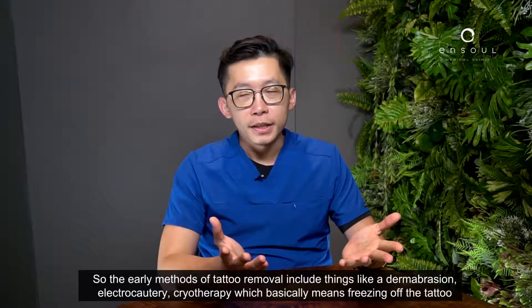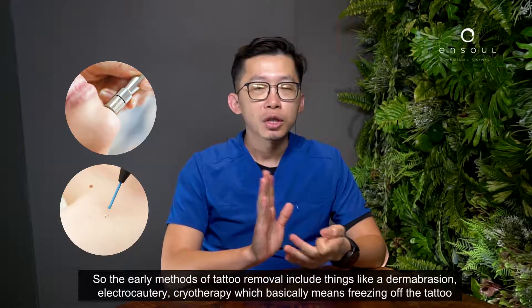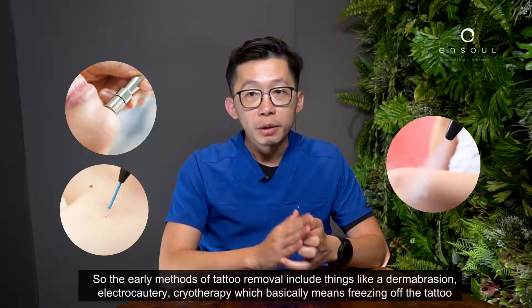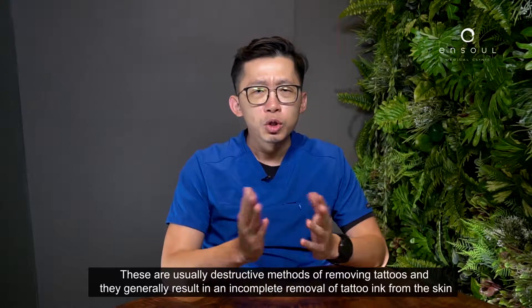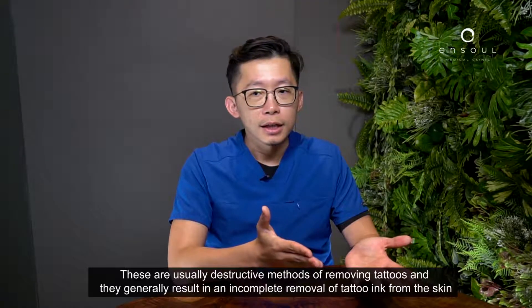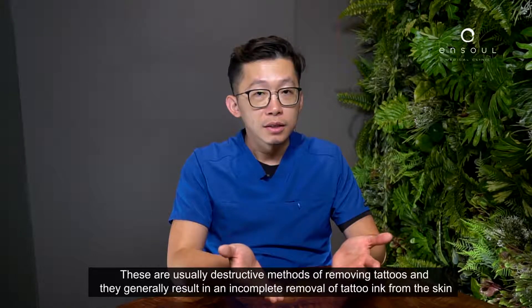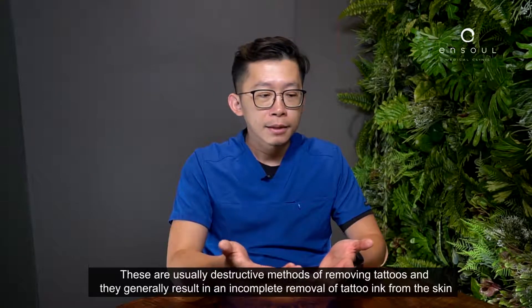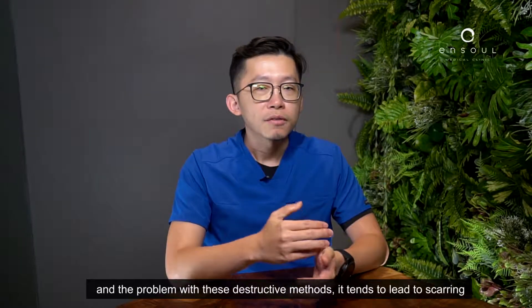The early methods of tattoo removal include things like dermabrasion, electrocautery, and cryotherapy, which basically means freezing off the tattoo. These are usually destructive methods of removing tattoos and they generally result in incomplete removal of the tattoo ink from the skin. The problem with these destructive methods is they tend to lead to a lot of scarring.